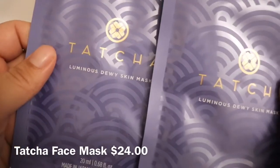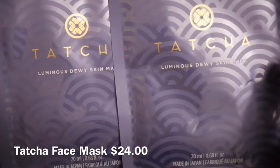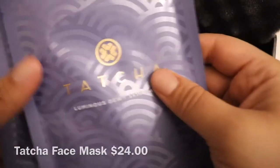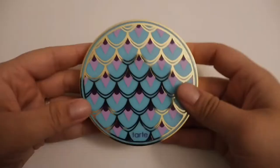And then we got some Tatcha Luminous Dewy Skin Mask — got two of them. I'm actually really excited to try it. I've been wanting to try a Tatcha product, so this is a great way to try it out.